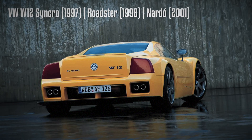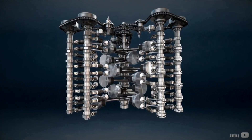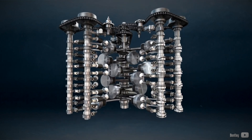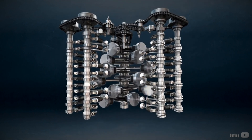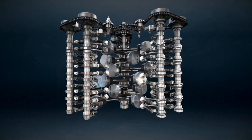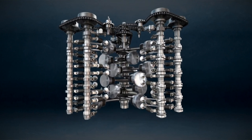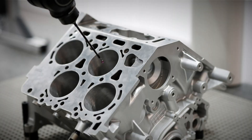Volkswagen unveiled the W12 Nardo concept, which hinted at an alternative iteration of the VR design. This concept eventually saw its production version introduced in 2001. The W12 engine architecture involves the fusion of two 15-degree VR6 engines interconnected at the crankshaft axis, forming an angle of 72 degrees. This configuration was also adopted for an 8-cylinder version that shared the same fundamental design.